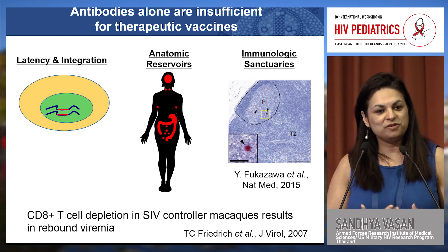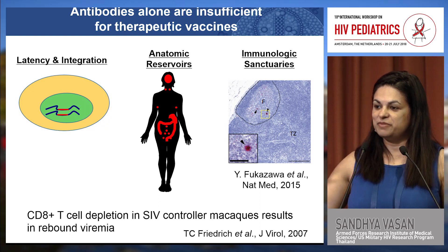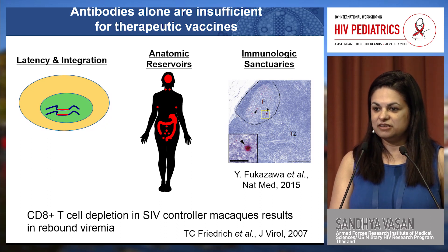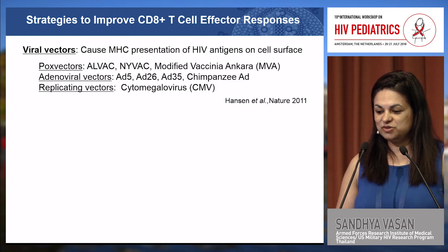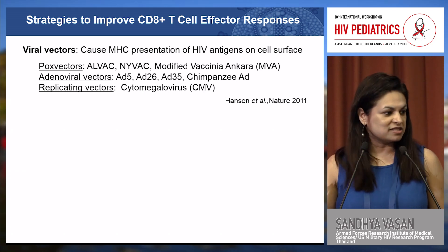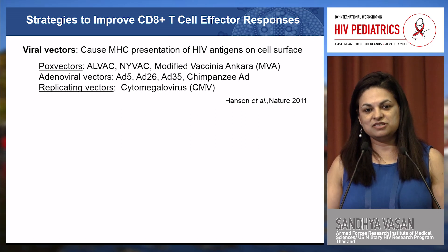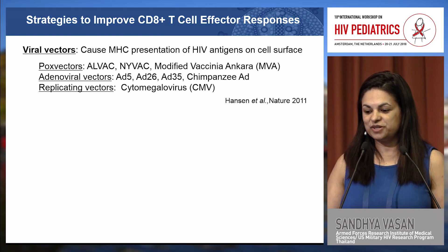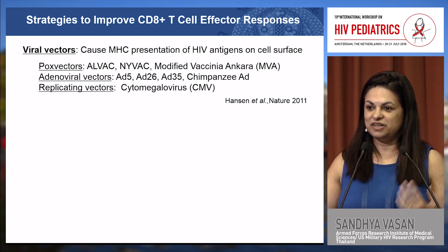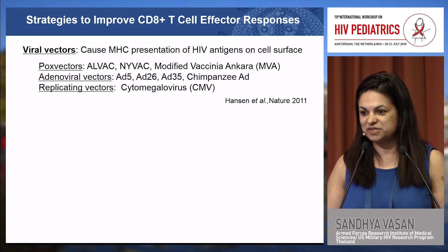From a therapeutic vaccine standpoint, when we talk about vaccines after infection, we want to maximize the CD8 T cell response. One primary strategy is rather than using HIV envelope proteins, to encode HIV genes into other viruses — viral vectors. These viruses get into cells, and the HIV antigens are expressed by MHC on the cell surface, eliciting more of a CD8 T cell response.